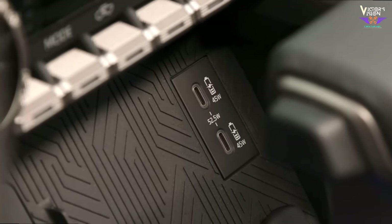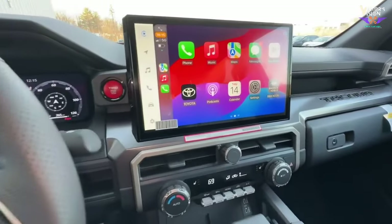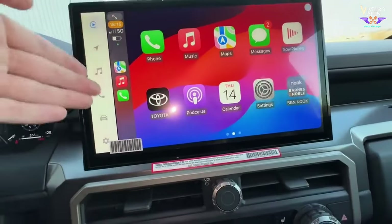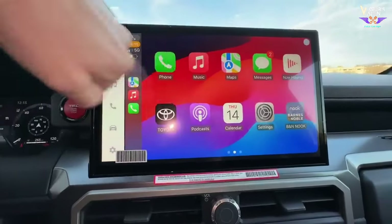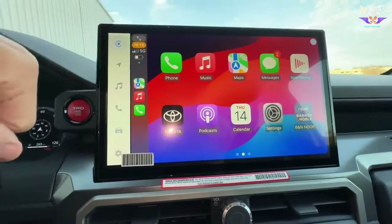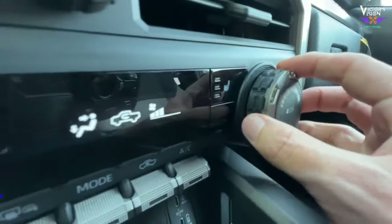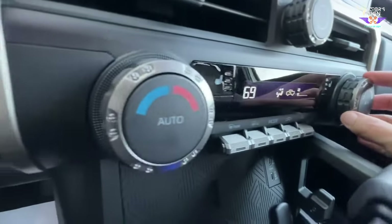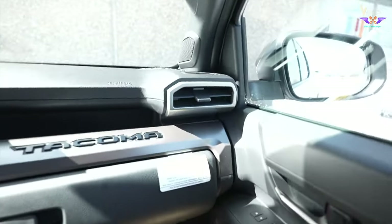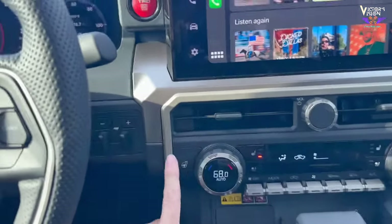The central infotainment system is where you'll find the audio display and control panel. The touchscreen interface allows you to access navigation, music, and other apps. Physical buttons and knobs surround the touchscreen, providing quick access to volume, tuning, and climate control. The TRD Off-Road aims for a user-friendly experience even when you're bouncing over rough terrain. The truck also comes equipped with a reliable ventilation system with adjustable vents to direct airflow where needed.